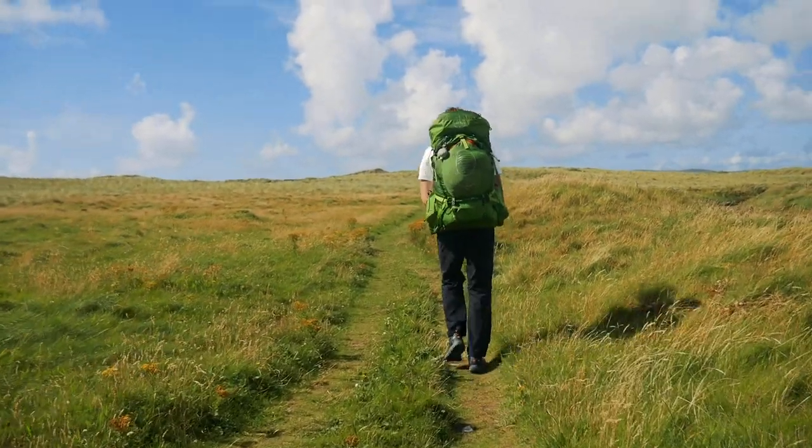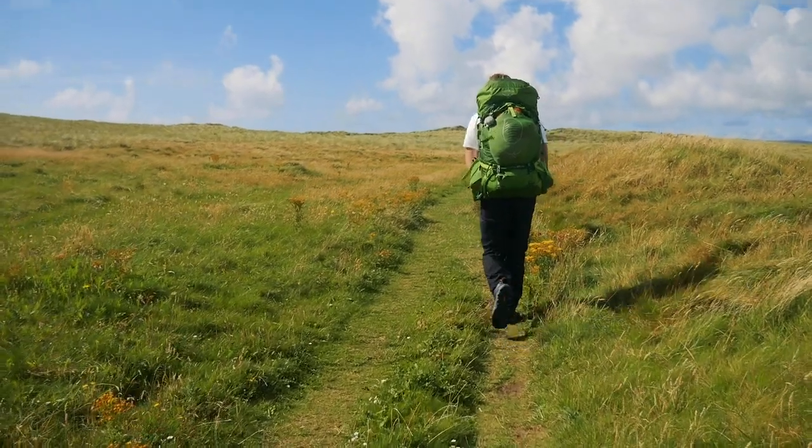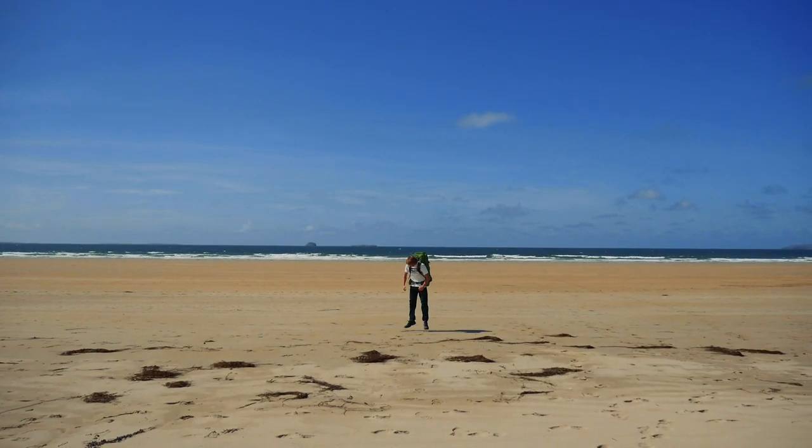Getting to this trail is pretty easy as Tralee is served by many different bus routes. Getting up to Ballyhague is a little trickier, but all of our information on public transport will be linked in the description.